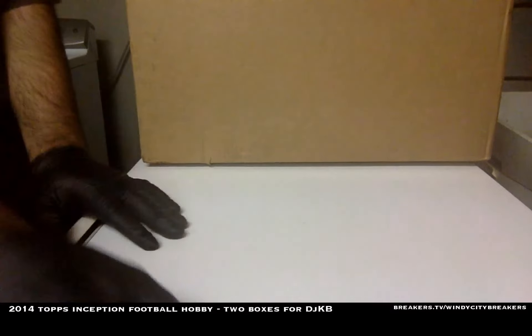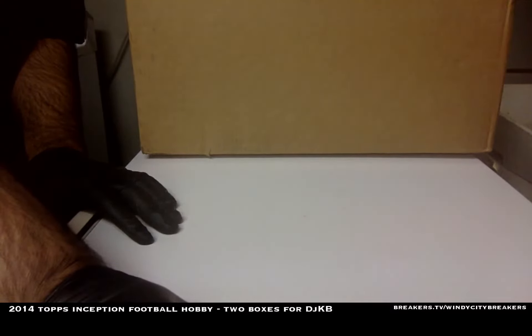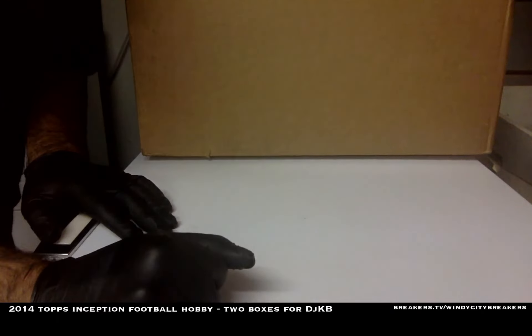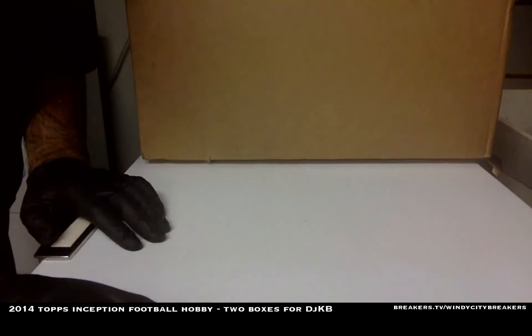All right, thank you DJ. Thanks for the two boxes of 2014 Topps Inception Football Hobby. Thanks a lot, DJ KB. This has been Breakers.TV forward slash Windy City Breakers. Thanks a lot, see you next time.